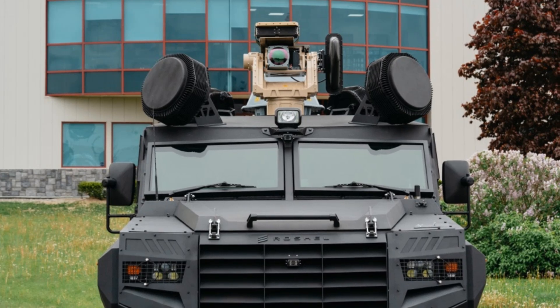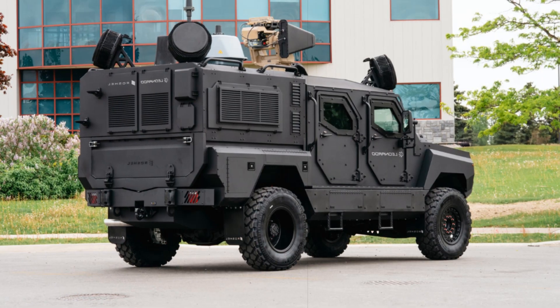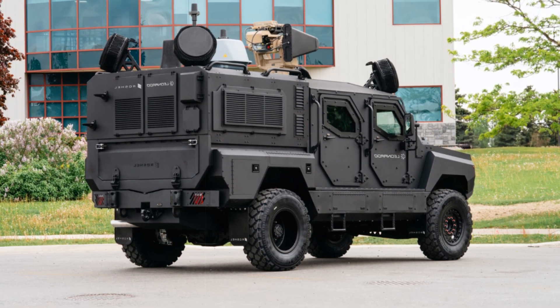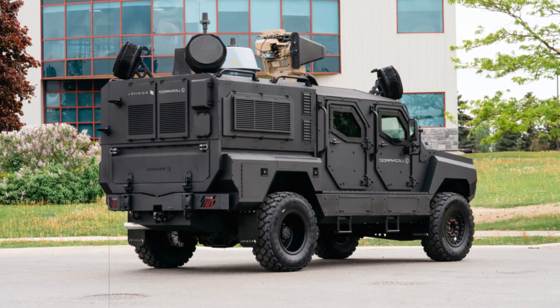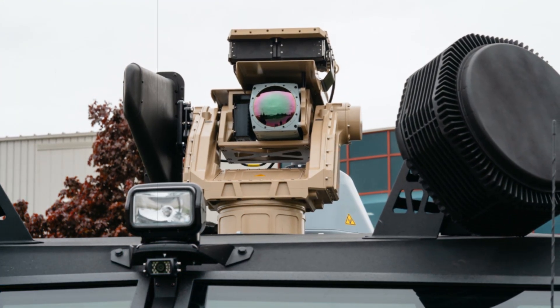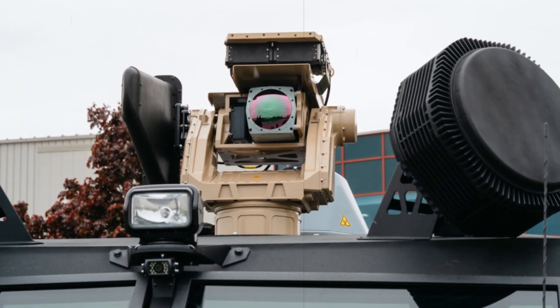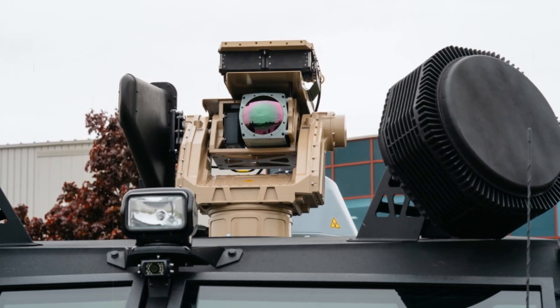Built on the rugged Senator pickup Murray P chassis, the new variant retains NATO STANAG 4569 Level 2 ballistic and Level 3 blast protection. The vehicle features a modular bolted crew capsule and mine-resistant seating for simplified maintenance and superior occupant safety.